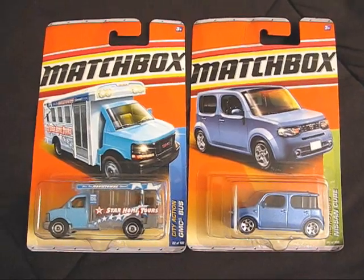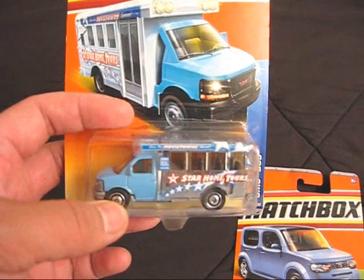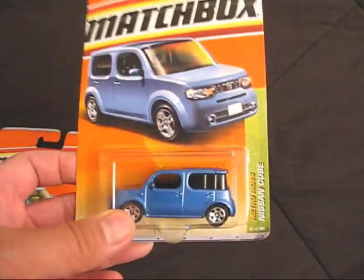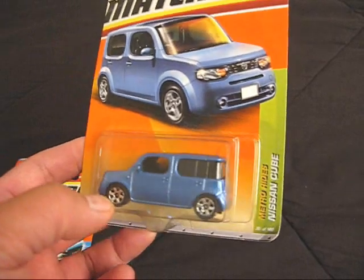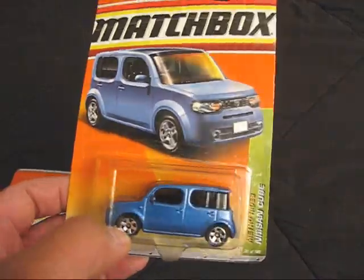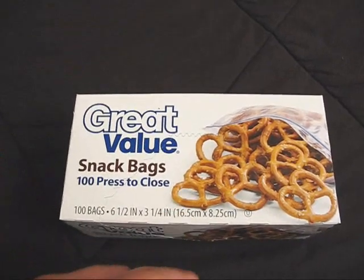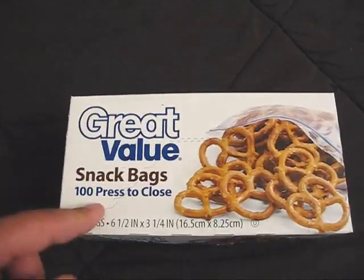I guess I'm also collecting Matchbox now. This one caught my eye — one of those tour buses like you'd have in Hollywood for star home tours, where they tour homes of the stars. Then there's this Nissan Cube. I'm not actually a fan of this car, but it's very Metro — it's from the Metro Rides theme, like something I'd see around the city. Got some more snack bag size storage bags that I use to store my action figures in. This is the perfect size for 4-inch action figures — G.I. Joe, Star Wars, stuff like that.